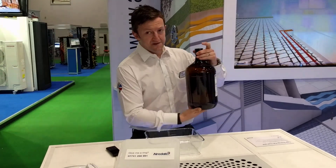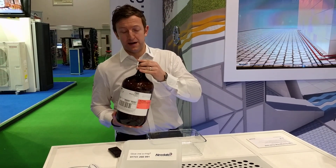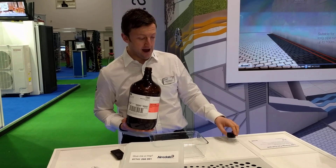What does that mean? It doesn't conduct electricity. I'm going to give you a bit of a demo as to what it does. I have the fluid here — it's called Novec. It's a dielectric fluid made by 3M.